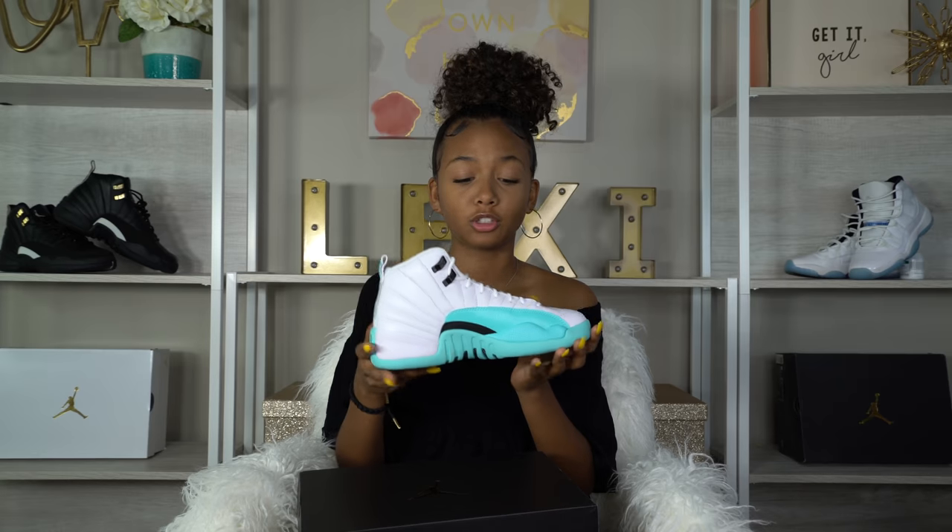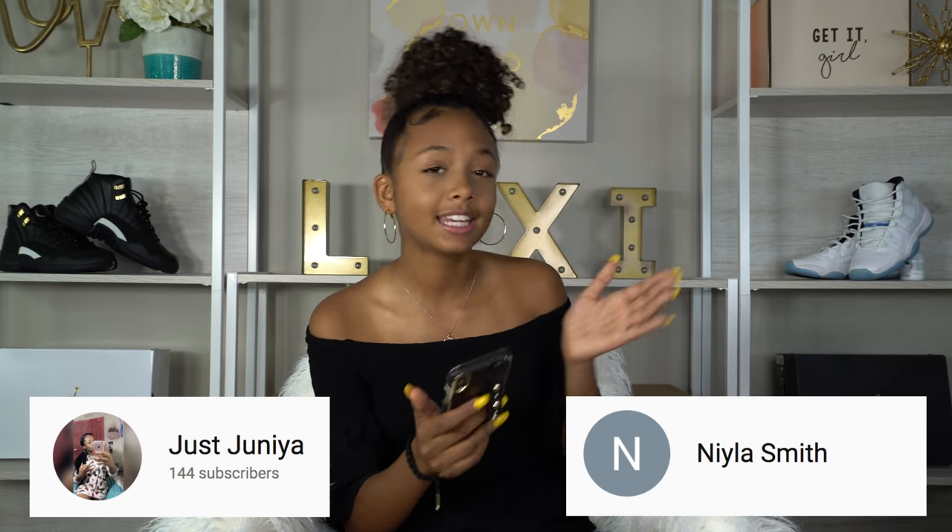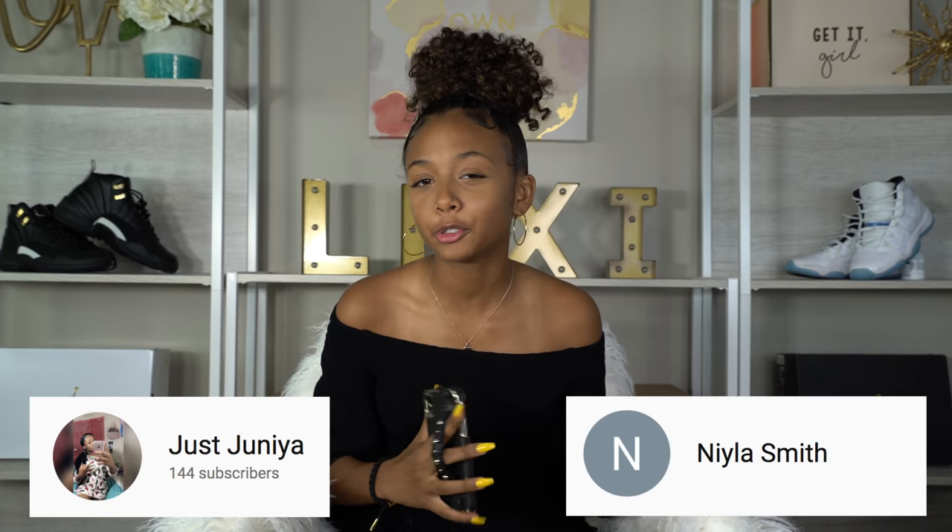Thank you guys so much for watching this video, I hope you enjoyed! Make sure you give this video a big thumbs up, comment down below, and hit the post notification bell. Today's post notification shoutouts go to Just Janaya and Naila Smith — thank you so much for turning on post notifications and commenting hashtag V Hive in the comment section. Thank you guys so much, really appreciate you. Make sure you subscribe, peace!